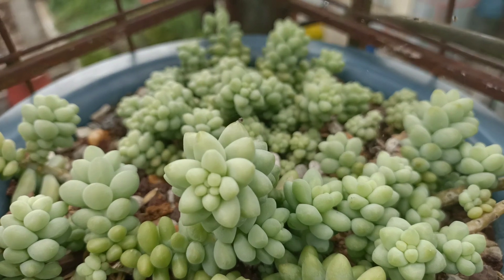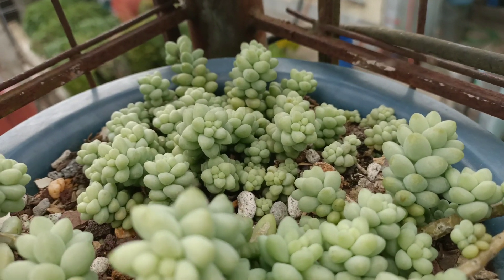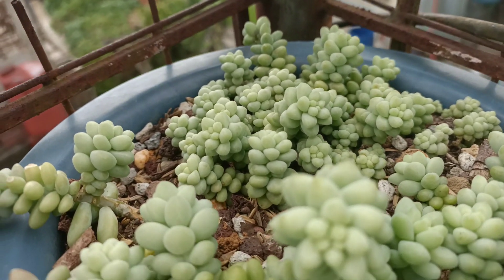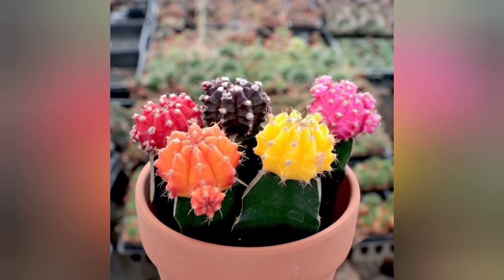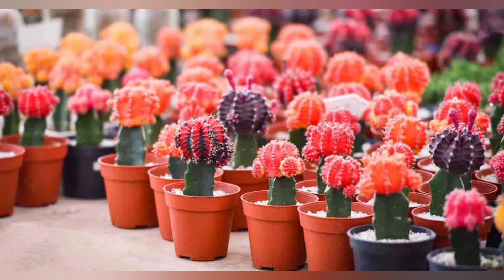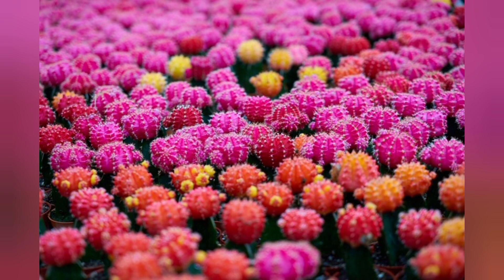Plants cannot survive without chlorophyll. That is why some plants — for example, the moon cactus, which has the color of bright red, orange, and yellow — are mostly grafted with another plant in order for photosynthesis to take place.